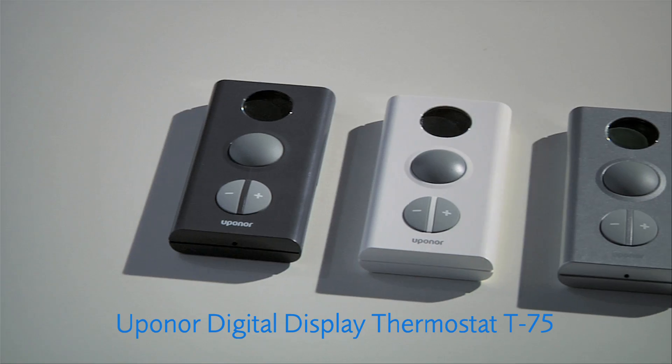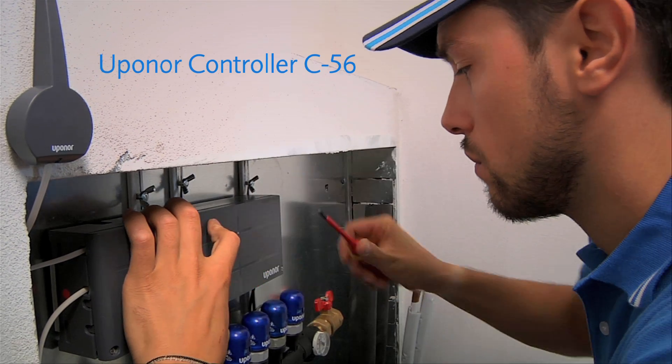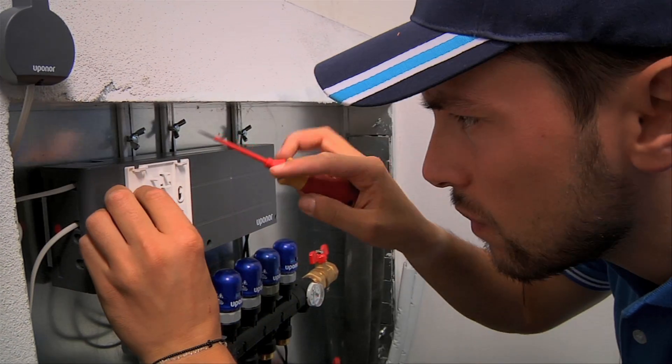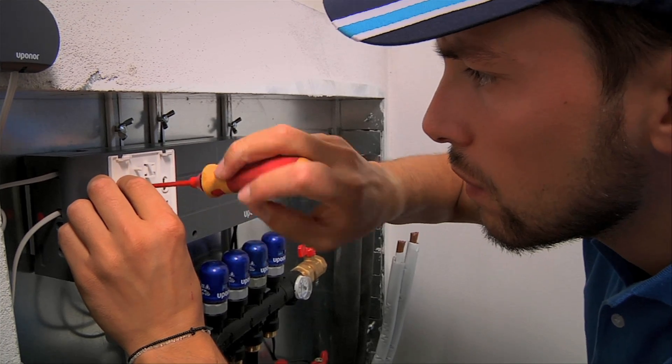The thermostats are wireless and the interface performs automatic recognition. The base unit is the heart of the system, receiving data from thermostats and controlling the actuators on the manifold. Then I install the interface that will provide my client with all the required information to manage the entire system in the right way.